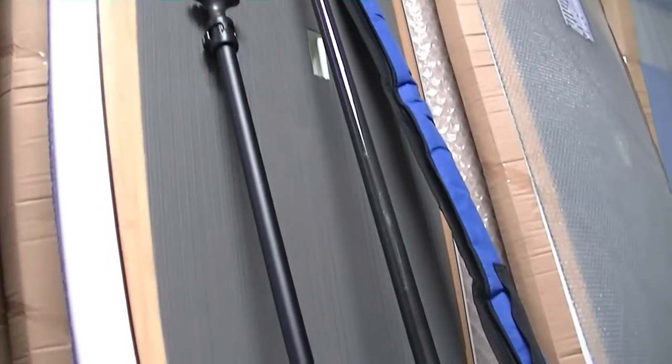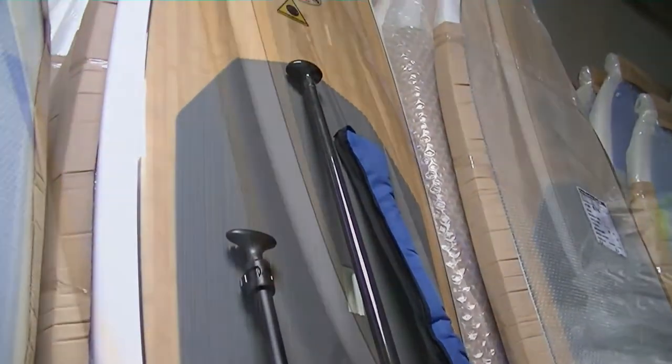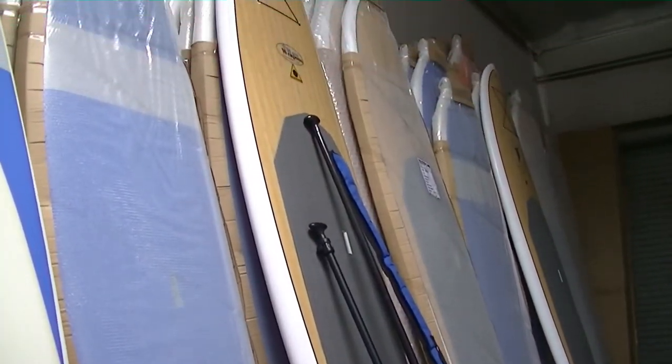SUPs, or stand-up paddle boards, require a paddle. There are a couple types of paddles commonly used. You might find an adjustable aluminum paddle, which is nice because it allows people of different heights to use the same paddle when needed.